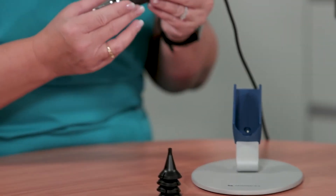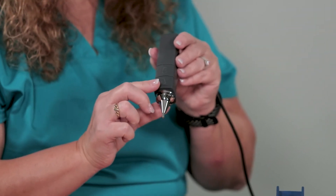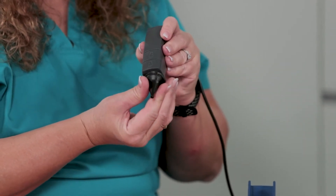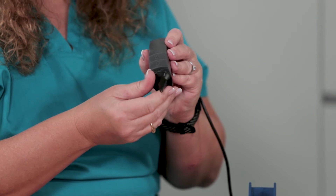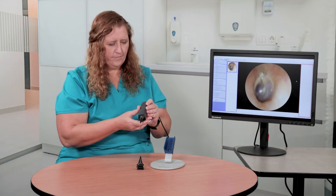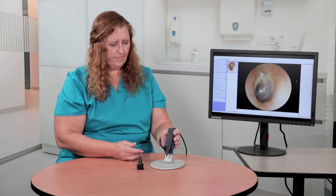What about otoscopy? The Oracle Otocam 300 is a lightweight and easy-to-use video otoscope for a quick look or a detailed inspection of your client's ear. Record, store, and share images easily with just a click of a button.